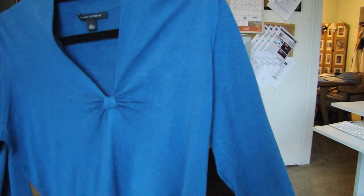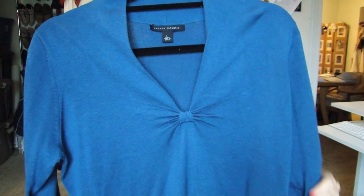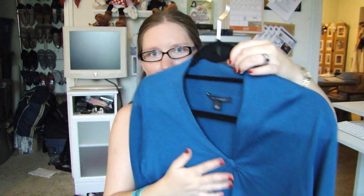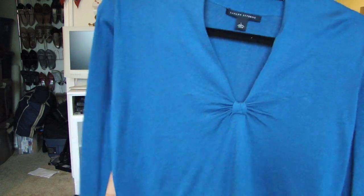Next is this sweater from Banana Republic, and this is one of the things I got that still had the tags on it. It's just this gorgeous deep teal color — I love blue, so when I saw this color I was like, I love it. The sweater itself is really, really soft, and it's a deep V which is very flattering. It's got this knot detail which really adds something to it. I think the color is just absolutely gorgeous.